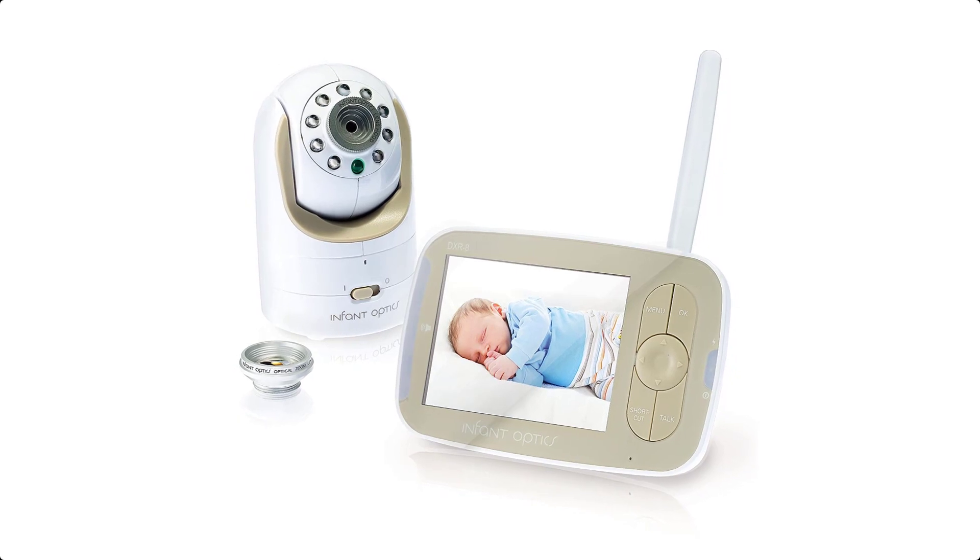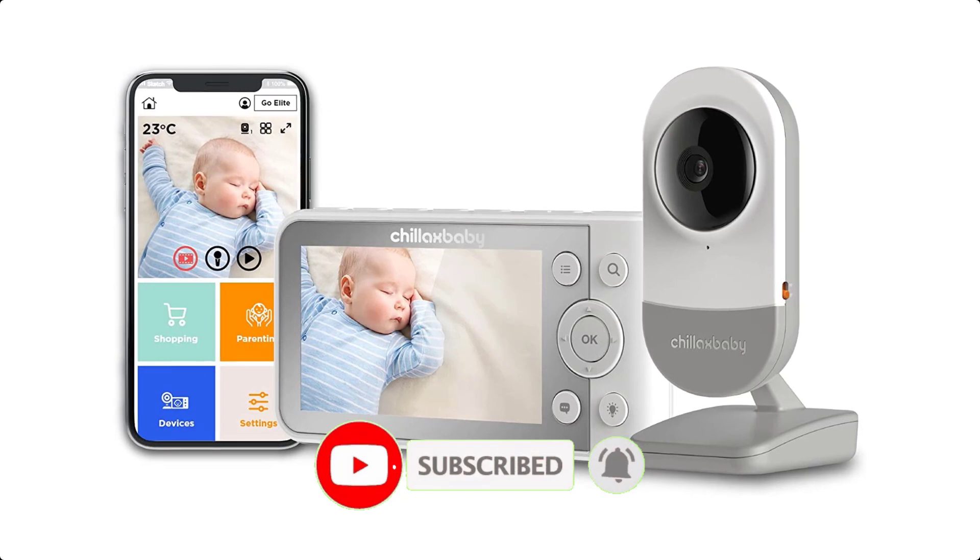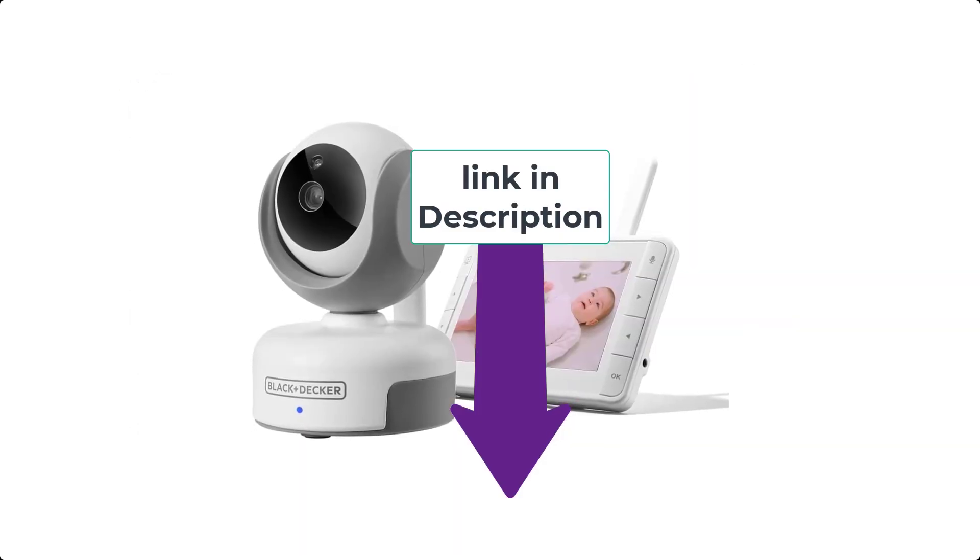Thank you for watching this video. If you found this video helpful, please use the bell icon and comment below. Check out the description to find the product links.